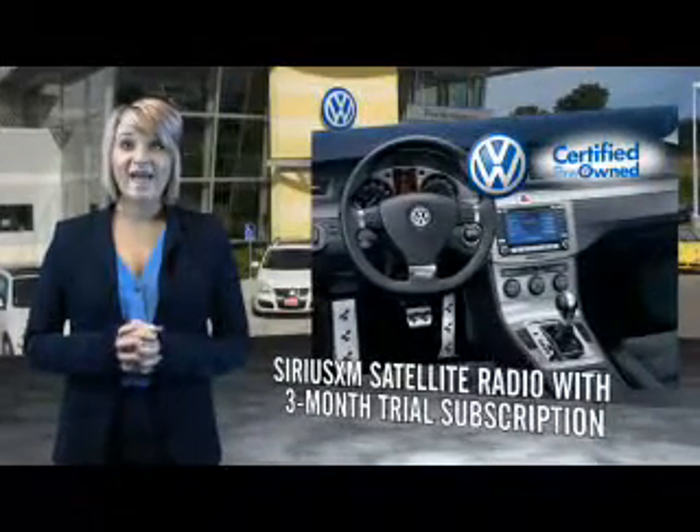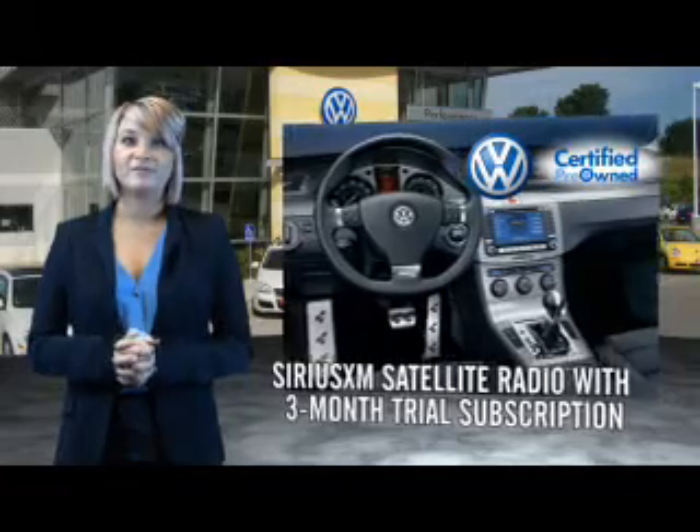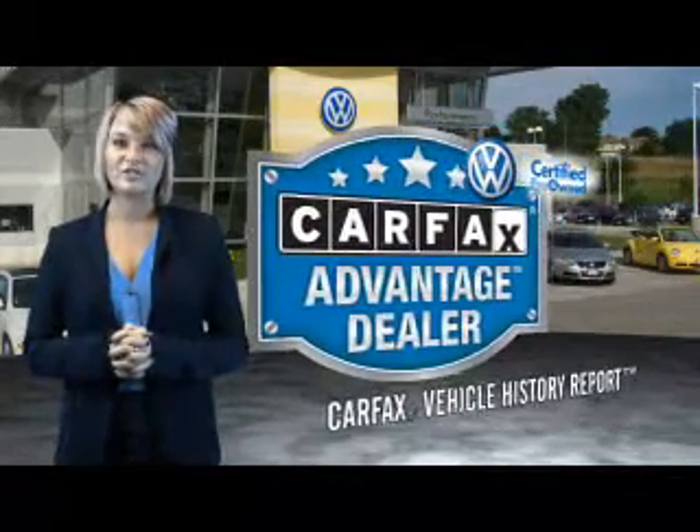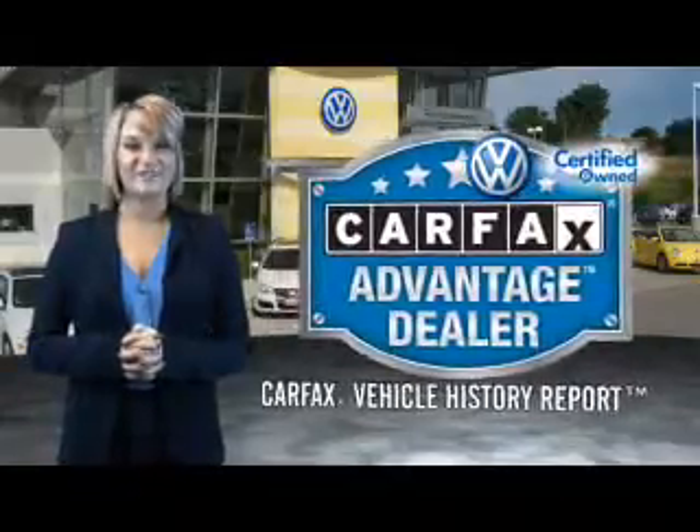And every World Auto vehicle comes with a detailed Carfax report so you can have peace of mind no matter which car you choose. That's the power of German engineering.